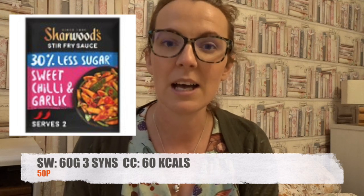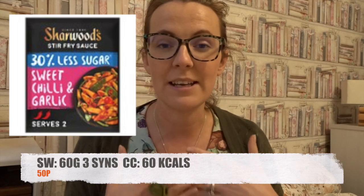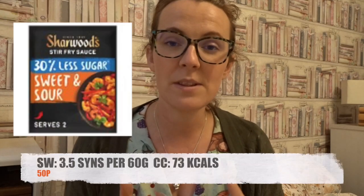In Asda there are only two products I want to mention, and they are by the same brand — Charwoods. We start with Charwoods 30% less sugar sweet chili and garlic sauce. This comes in a pouch; each pouch is 120 grams. Half the pouch, which is 60 grams, is 3 syns on Slimming World. If you are calorie counting, the 60 gram serving is 60 calories, and these are 50p a pouch — amazing to add extra veg to and make a fulfilling meal.